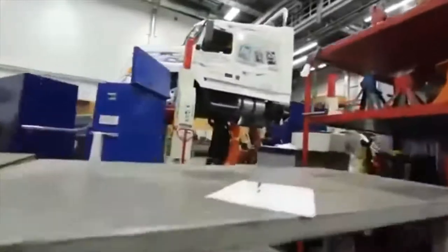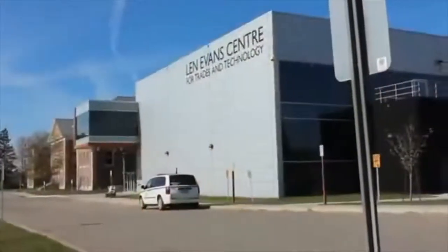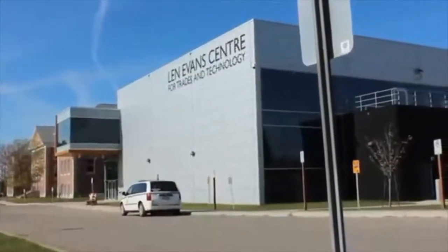Perhaps you'd like to learn a trade, for example, as a mechanic. You will be learning in our Len Evans Center for Trades and Technology, a large, modern, open-concept environment that is home to eight different construction and mechanical trades programs.